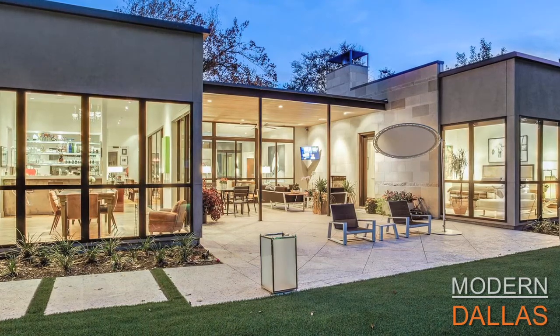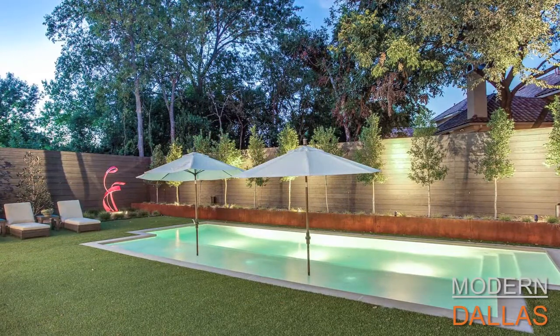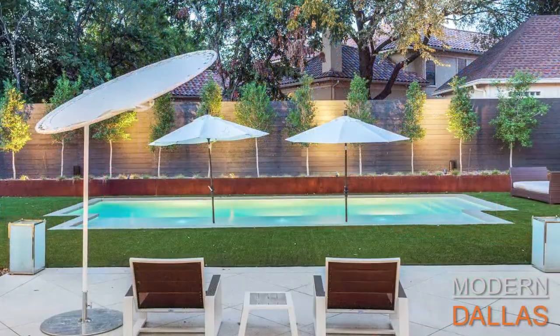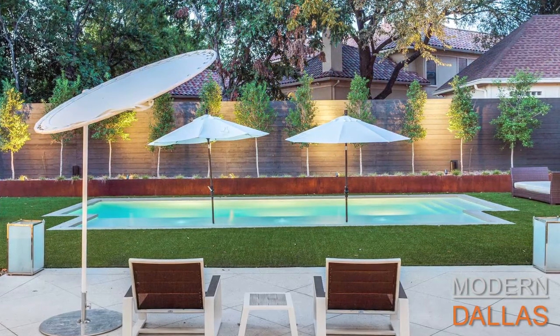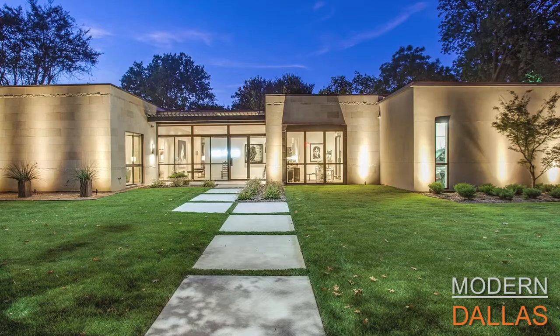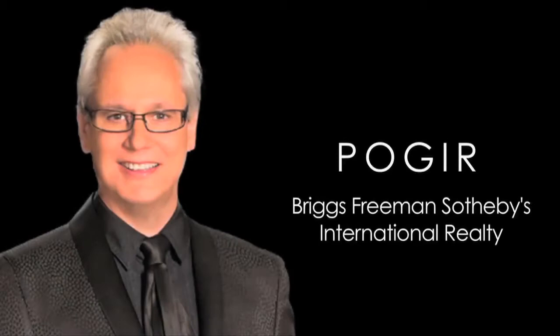The home is listed for $2,475,000. You can find it on Faisal's website at faisalhalloum.com, or if you'd like to see all the modern listings in Dallas, visit our website at moderndallas.net.